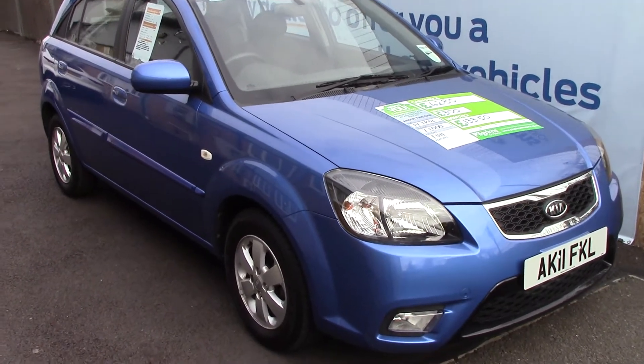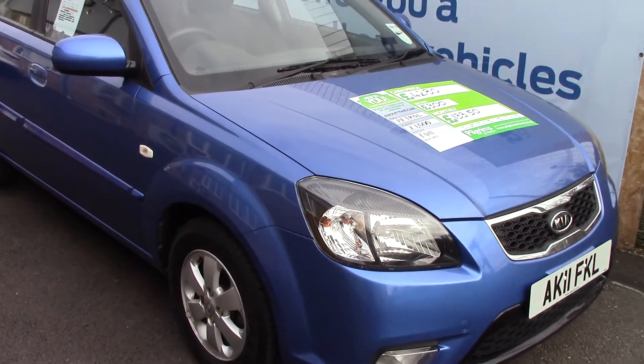Welcome to Pilgrims. I'm going to show you around and talk about this Kia Rio.